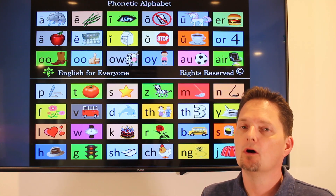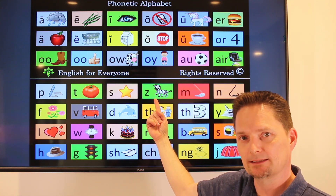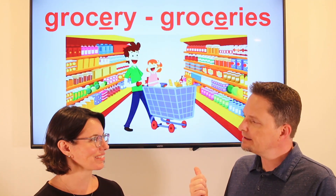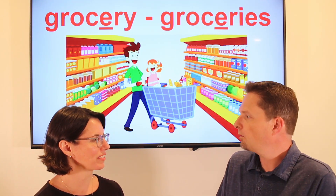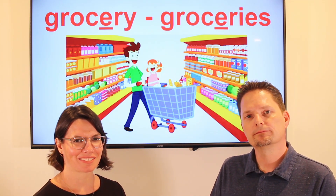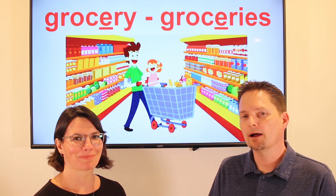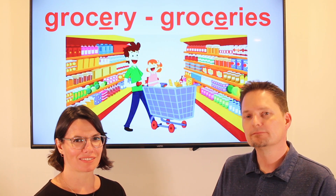One grocery and two groceries — use the zebra sound. I buy groceries at the grocery store. Let's practice. Did he go to the grocery store? Yes, he went to the grocery store. What is he going to buy? He's going to buy some groceries. Very good.